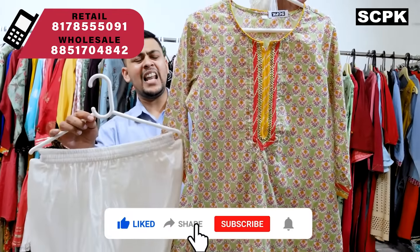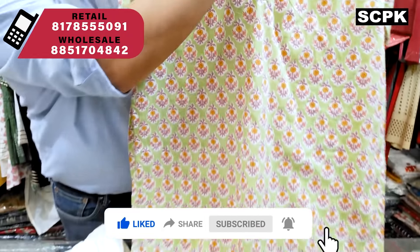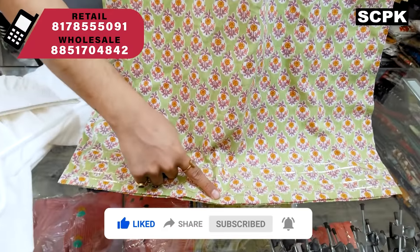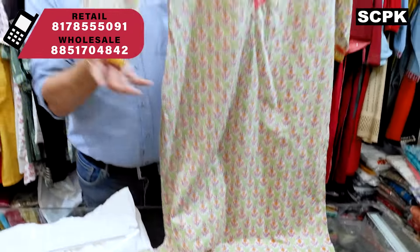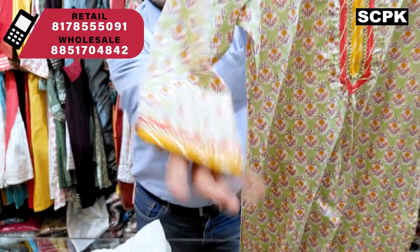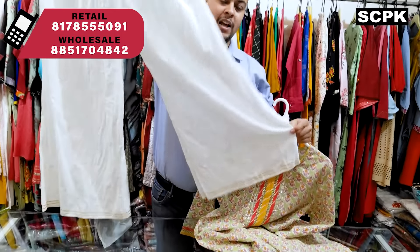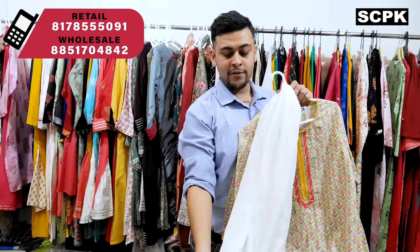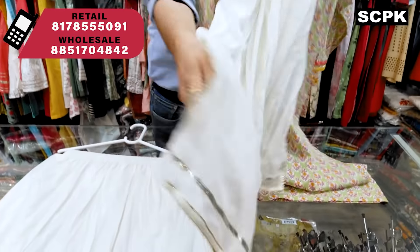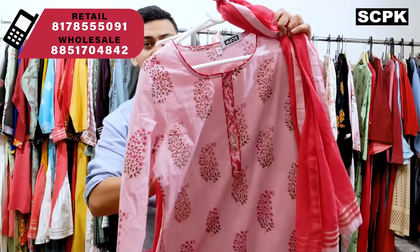The next design is on block prints — a very light sea green color, again for summer. It comes with gota work on the yoke and on the daman. All gota works are properly stitched so they won't fall out, and also on the sleeves. The plazo is a flary plazo for those who want big flat plazos with gota work. It comes with a stole dupatta with gota work on the corners. Sizes are 38 to 46, price range 1075.